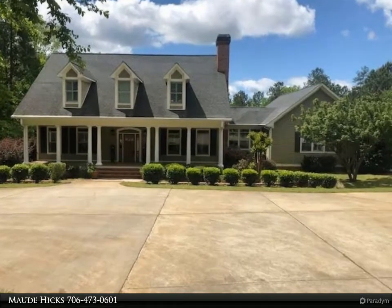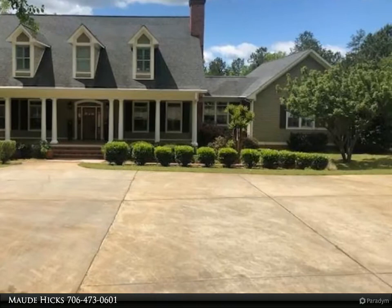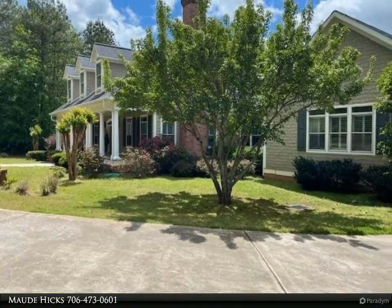This Coldwell Banker Lake Oconee Realty / Lake Country Property video is presented by Maude Hicks. On the main floor, this home offers 3 bedrooms and 3 full baths, a powder room, and a sitting room off the master suite.